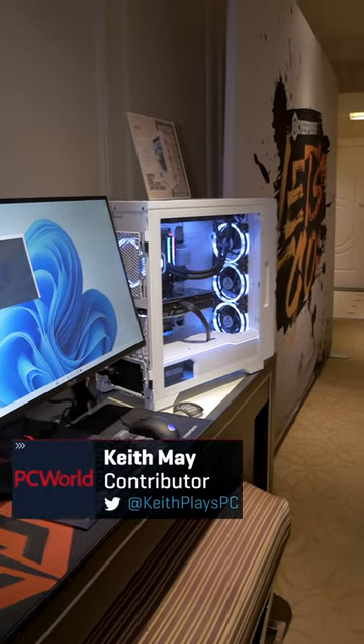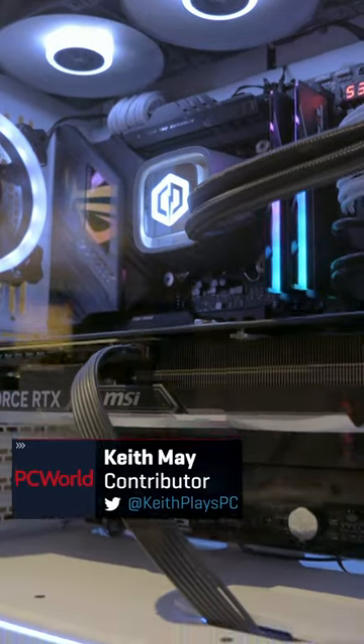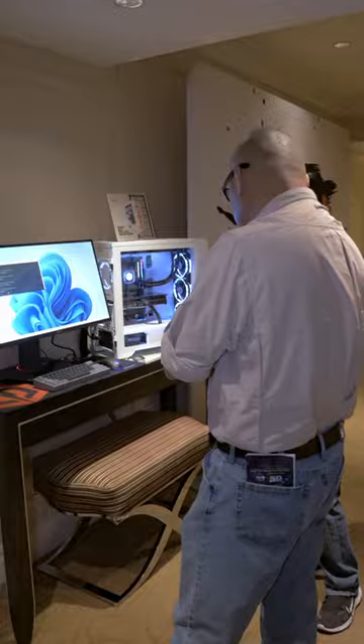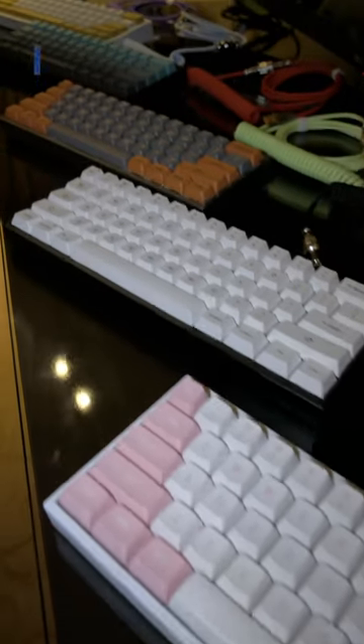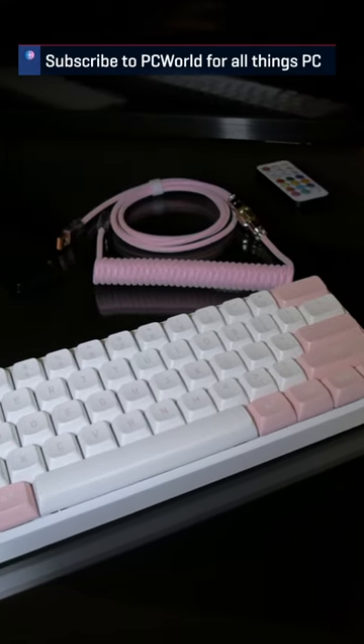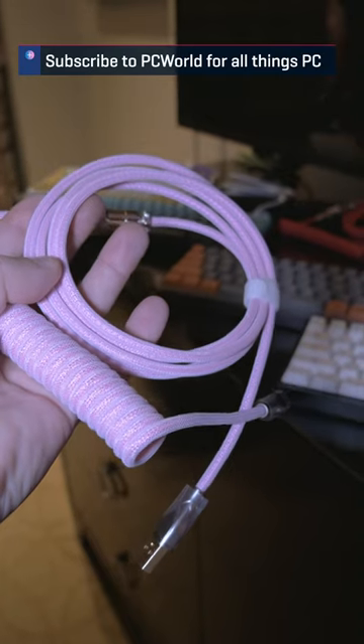Everyone knows CyberPowerPC for its wide range of gaming rigs that are built to order. But what CyberPowerPC will also soon be known for is custom DIY and made-to-order CyberPowerPC high-end keyboards. No feature is left untouched in these impressive 60% boards.